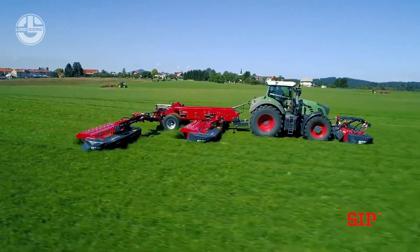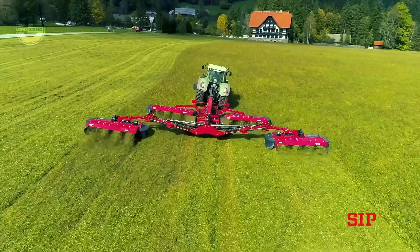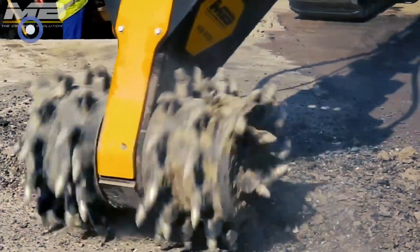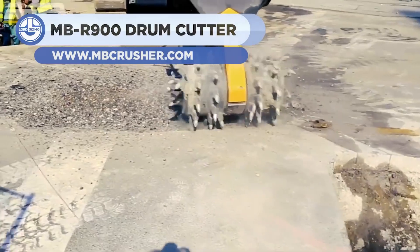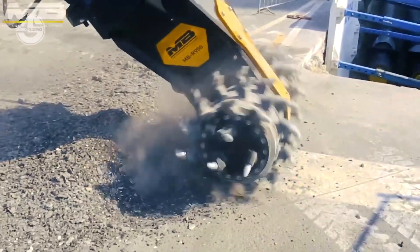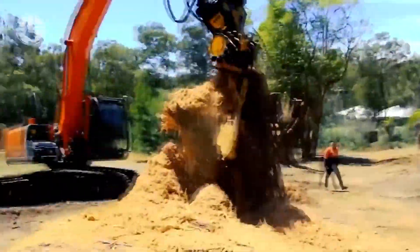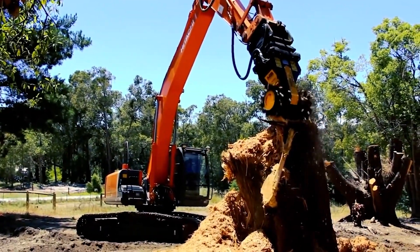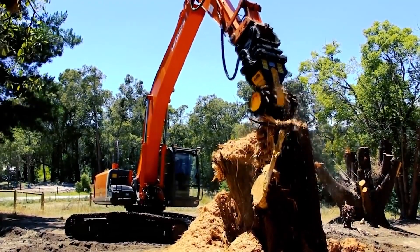Next we have the MBR900. It is a drum cutter that enables the precise processing of natural materials such as stone and rock. The attachment is installed on an excavator's arm that provides 350 hydraulic bar of pressure and 350 liters per minute of oil flow. The low noise and vibration levels make it suitable for quiet and residential areas. The MBR900 provides a 1,130 mm cut width at 80 RPM with over 13,000 Newton meters of torque.